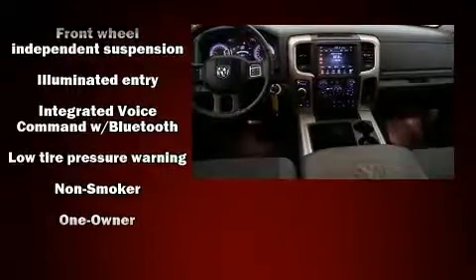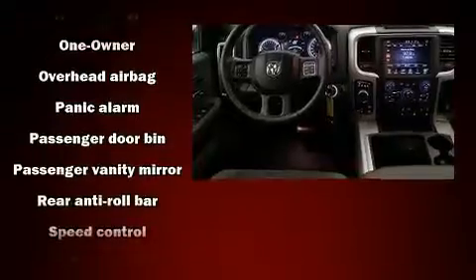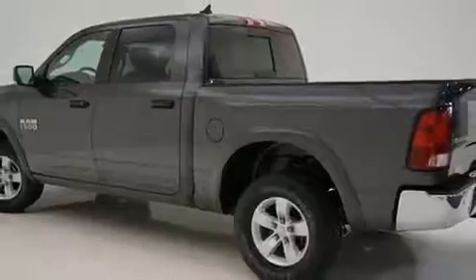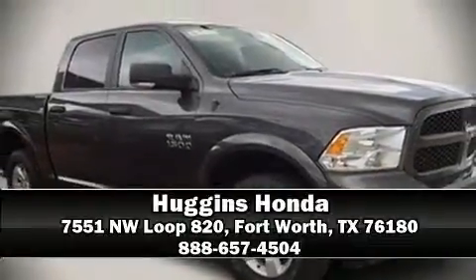Four-wheel disc brakes with ABS — brake assist technology provides extra pressure when applying the brakes. A Carfax history report indicates just one previous owner. Please don't hesitate to give us a call.